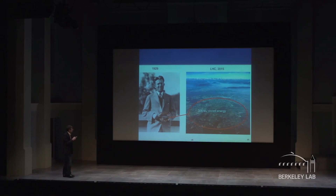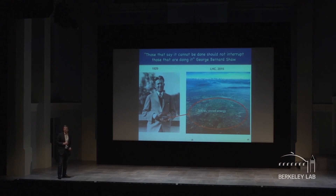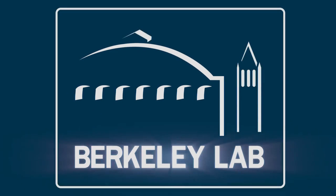This is really fun work because it would be an incredible feat of engineering and physics — a story of science where you start with a very lofty moonshot goal and arrive at something that may be very practical. As George Bernard Shaw said: 'Those that say it cannot be done should not interrupt those that are doing it.' Thank you.